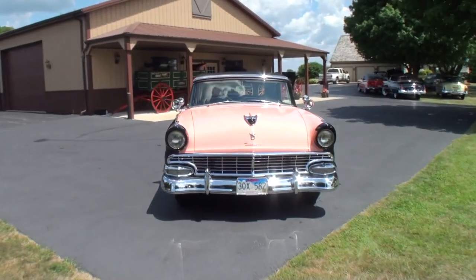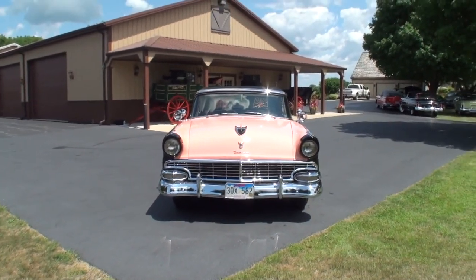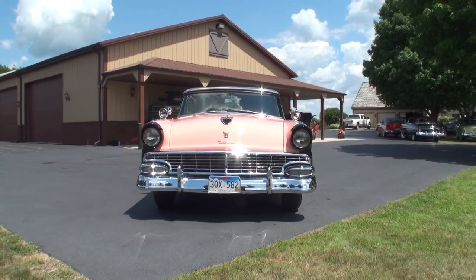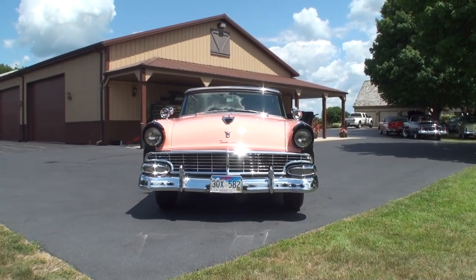We have a 1956 Ford Sunliner, and it comes with a 292 cubic inch engine, 202 horsepower, and a three-speed overdrive transmission with Kelsey Hayes wire wheels. Let's take a look at this one — the color combination is somewhat unmistakable.